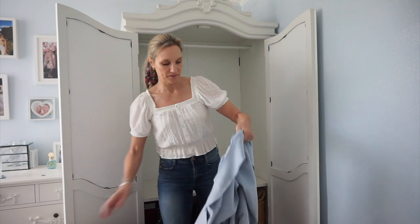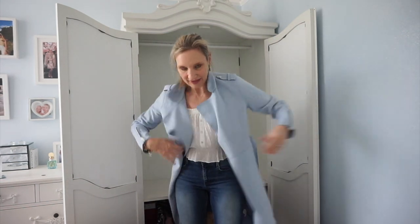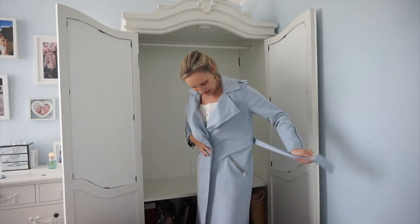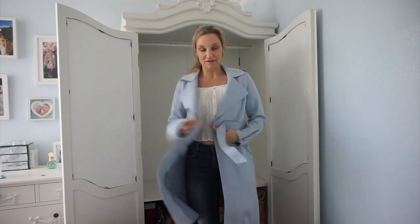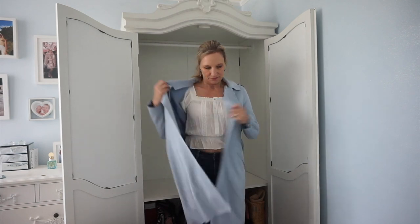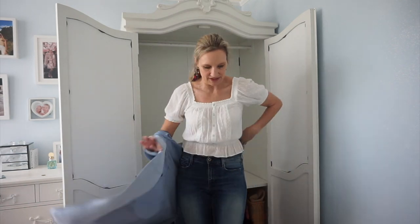Now this one I'm keeping even though I don't really wear it — I think it's lovely. It's not real suede, but it feels really soft, like suede. I don't wear this very often, but I do really like it, so this isn't going anywhere. I'll put this on the summer side.